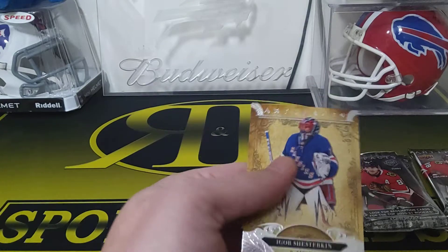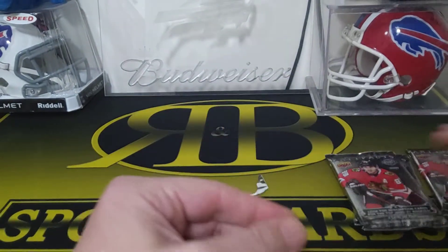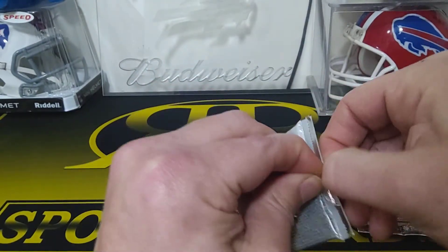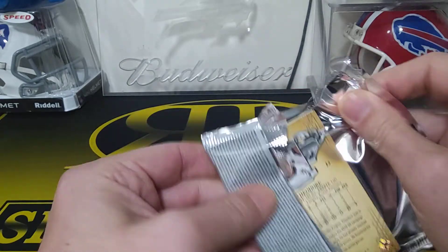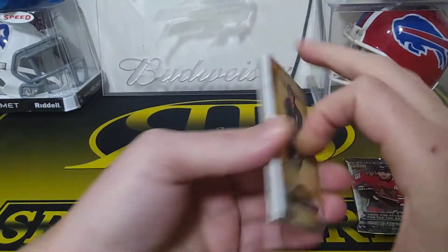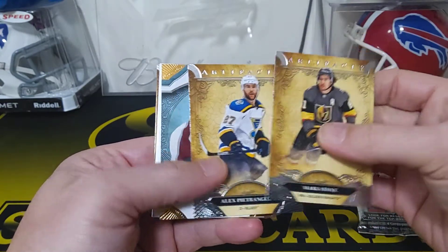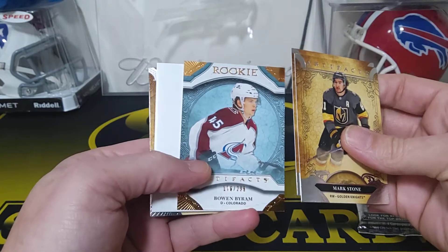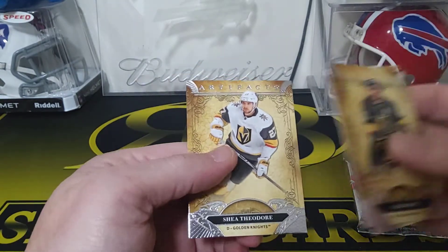Another filler and Igor Shesterkin, Rangers. We got a Mark Stone, and Alex Pietrangelo. We got a Bowen Byram numbered to 299 — another rookie. And Shea Theodore.